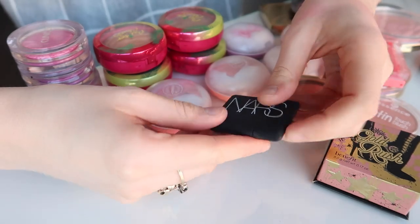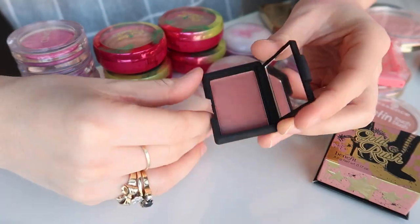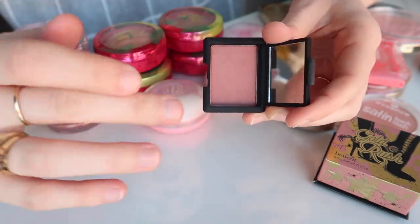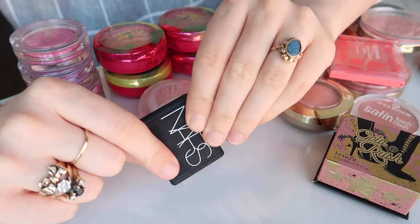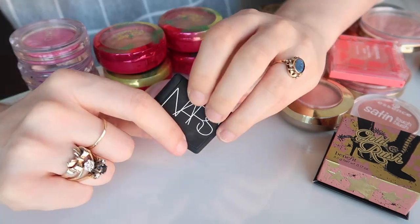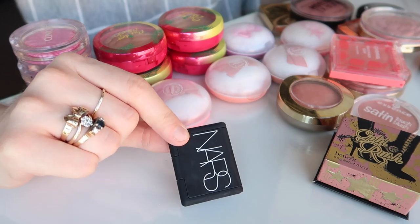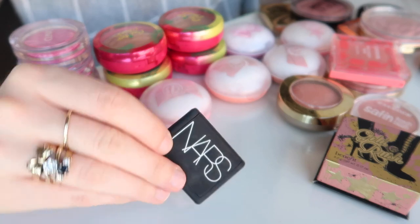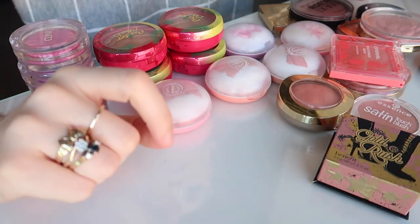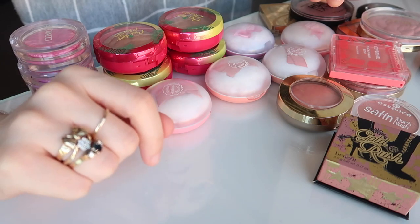I'm going to hold on to this little NARS blush in the shade Dolce Vita. This is actually quite new — I got it at Christmas time. It's a little bit of a deeper mauve colour and I haven't really had a chance to wear it. It might not work for my complexion that well, so I need to pull this out, put it in my everyday makeup drawer and actually use it. It came in a combo with a highlighter, which I loved and used heaps, so I need to try this blush.